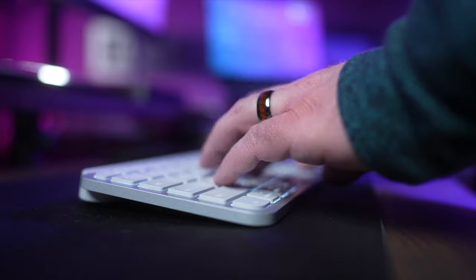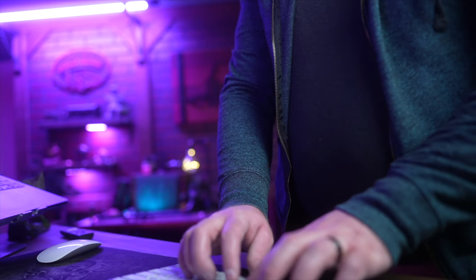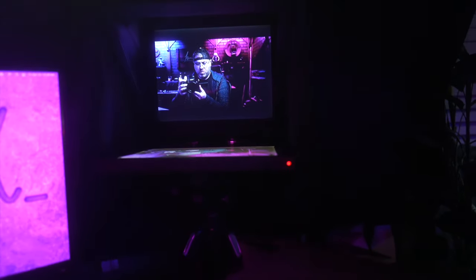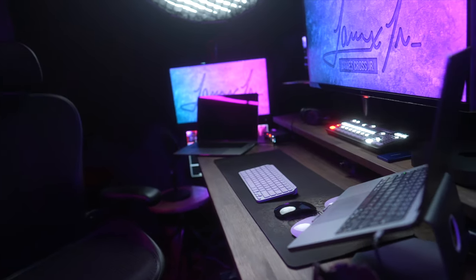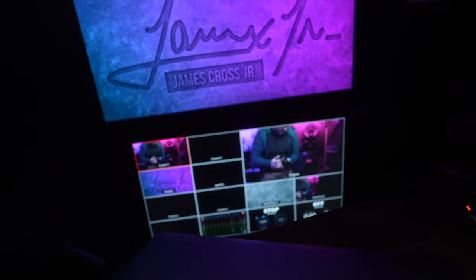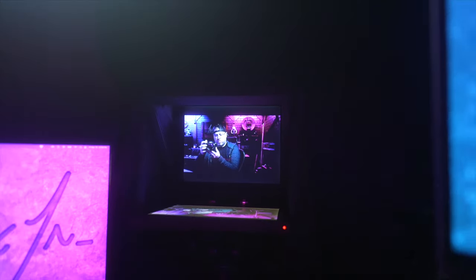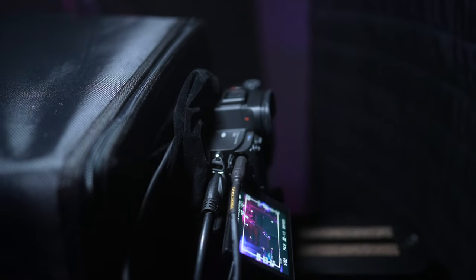Sometimes I work off bullet point outlines for videos. Other times it's helpful to write a script when there are a lot of specific details I want to cover. The teleprompter makes it easier because I can quickly glance at notes without looking away, but the actual scripting is harder because I have to read while trying to act normal like I'm not reading. I split the HDMI signal going from my laptop to this monitor, so anything I put on this monitor will also appear on the teleprompter. That way, if I'm doing a video meeting, I can use this camera as a webcam and move the meeting app onto the teleprompter and actually look at whoever I'm talking to.